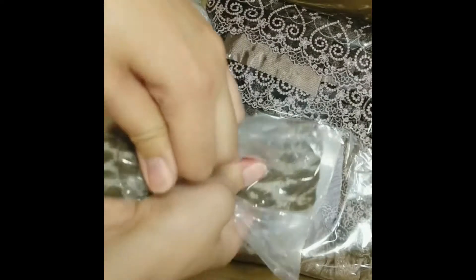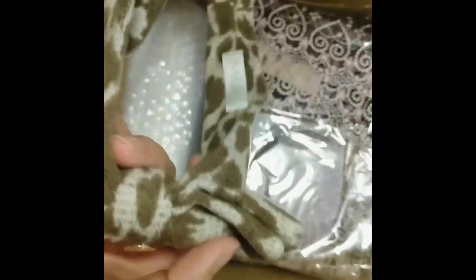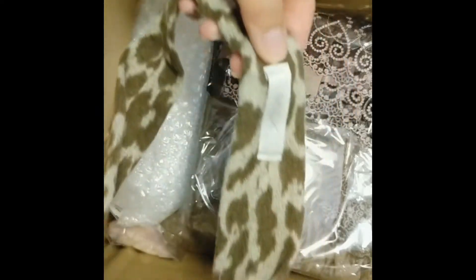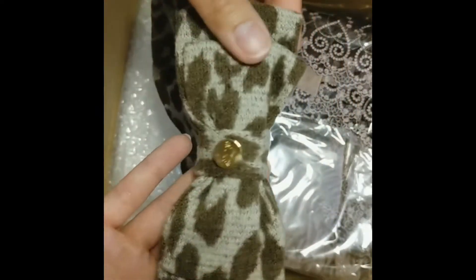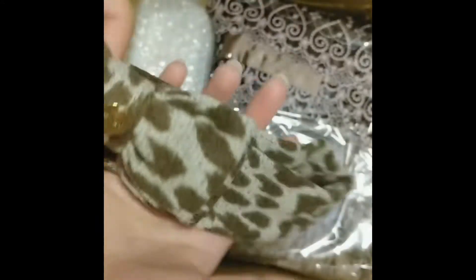Next up is this small thing — I don't even remember what I got anymore because it's been six months. Oh yeah, I think this is Milk — it's just a cute little headband, casual but leopard print. Exactly what I need.